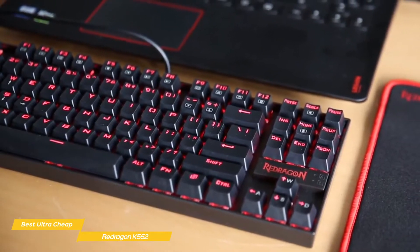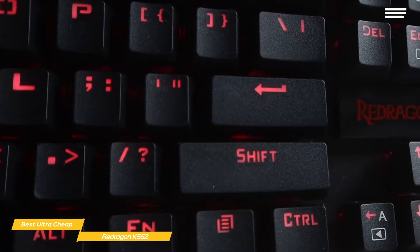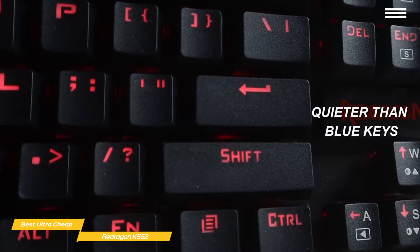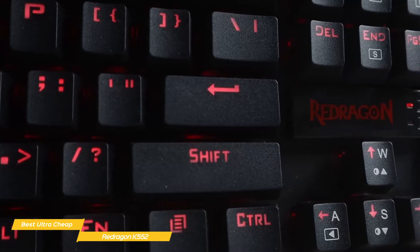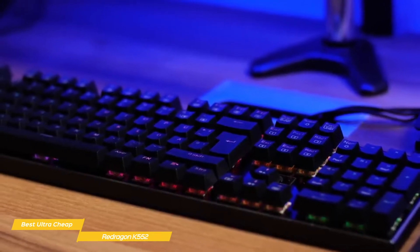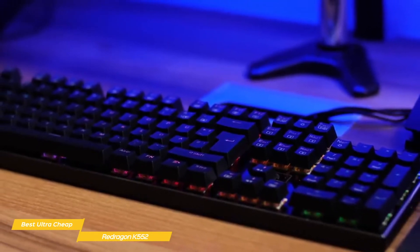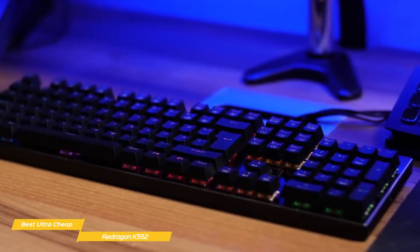The K552 comes with Cherry MX Red equivalent switches and is a good option for gamers who prefer a quieter switch than the highly clicky blue switches. The red switches don't have the same tactile bump and loud click, but they do give you more speed and much quieter operation. It's really a matter of preference, but the red switches are very easy to press, lightweight to the touch, and have a smooth mechanical actuator that you'll enjoy using.